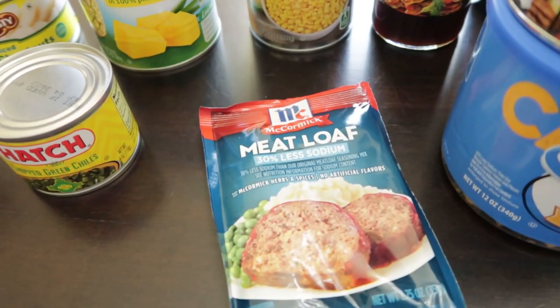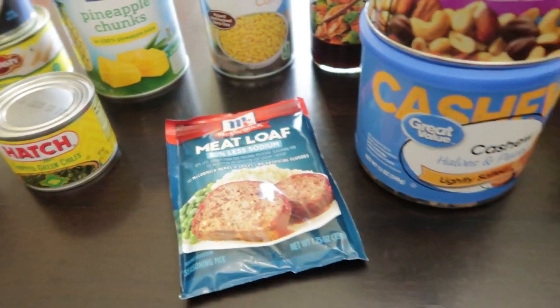Today I am sharing a two-week Walmart grocery haul. Prices are included.